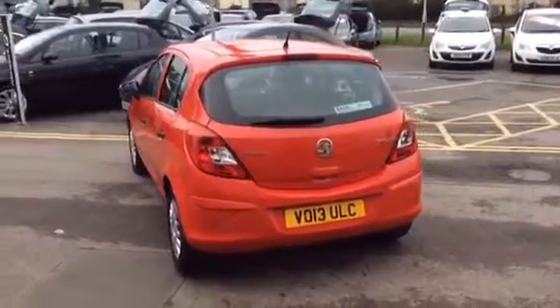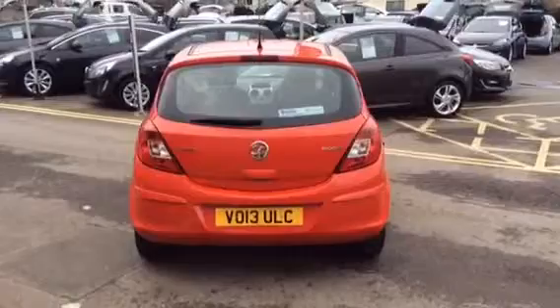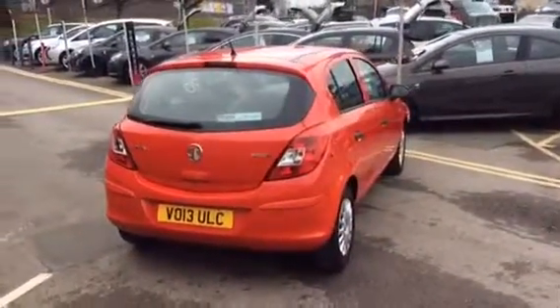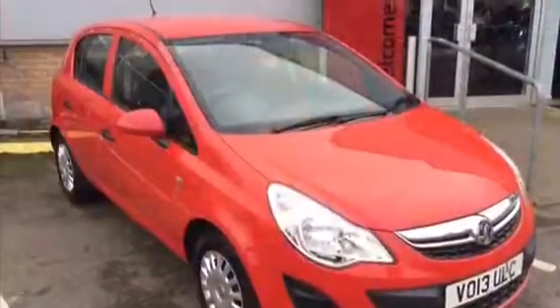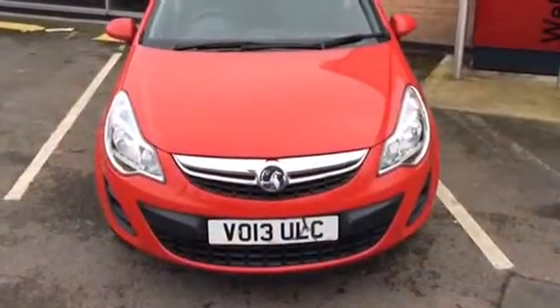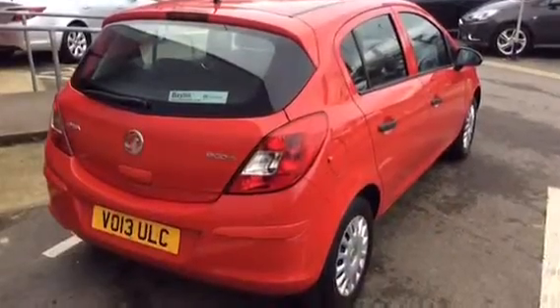This vehicle has done just over 39,000 miles and will carry a 12-month network queue warranty. This vehicle has very low running costs with £30 per year to tax with up to 68 miles per gallon.